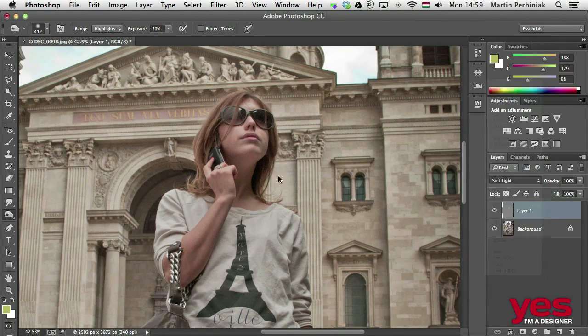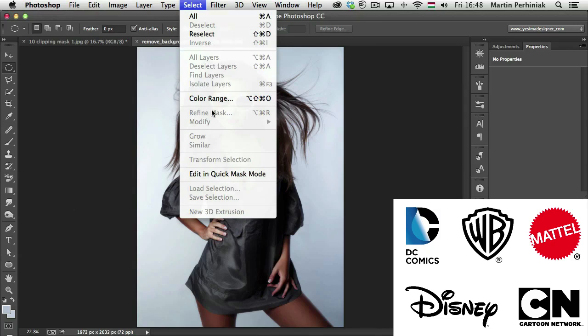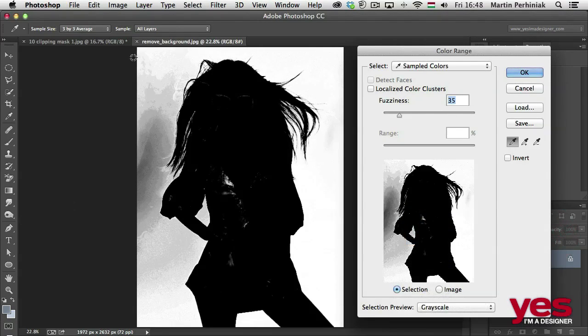I have several years of experience working as a designer and I've worked for companies like Disney, Mattel, Cartoon Network, Warner Brothers, and DC Comics.